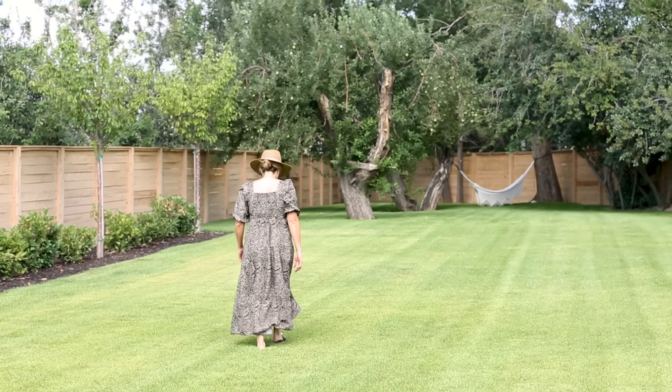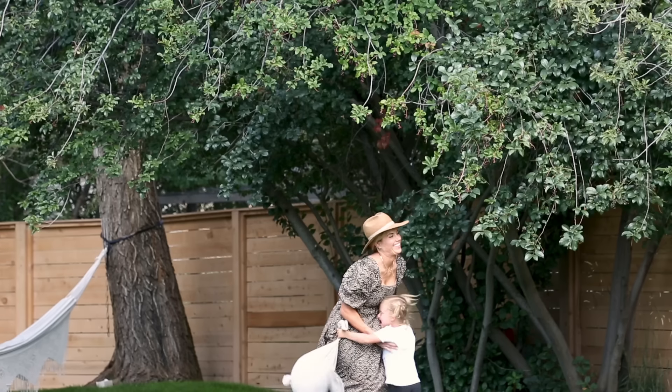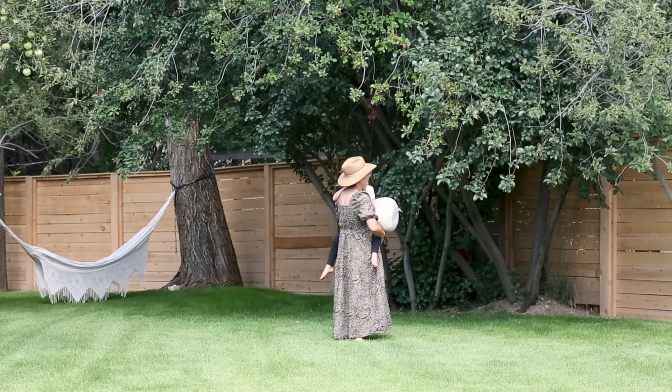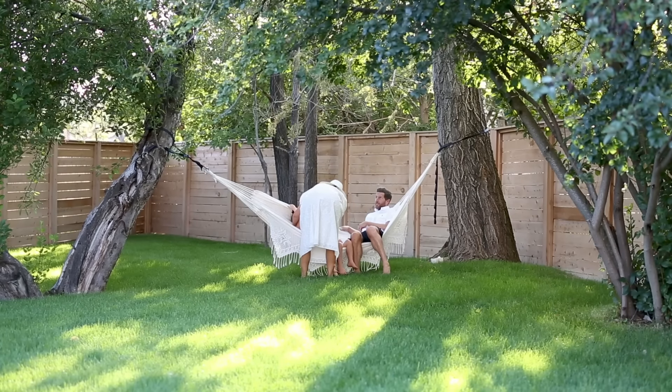When we moved in we had these big old trees that were very shabby so we cleaned them up and we're trying to get some new growth on them, but they're really old and large and just create so much shade. We decided to hang a hammock in the corner.